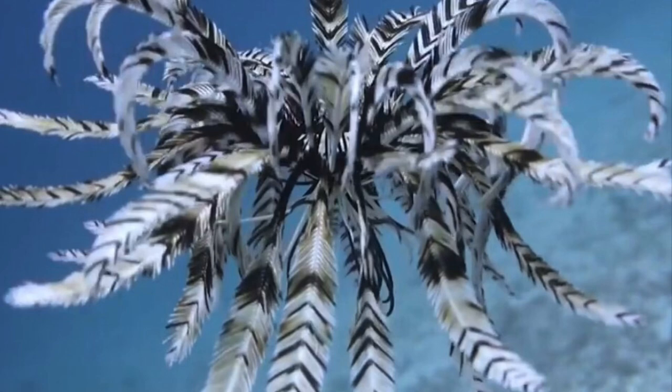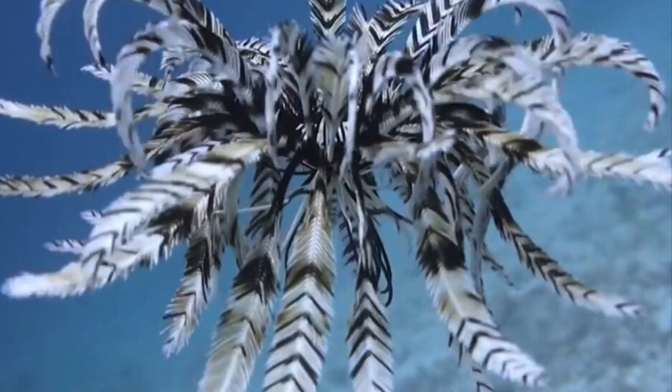This animal will eat micro algae and other kinds of plankton such as phytoplankton and zooplankton. This animal is reef safe and poses no threat to fish or invertebrates.